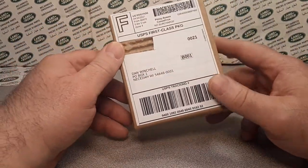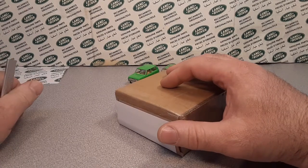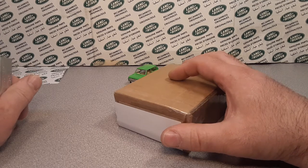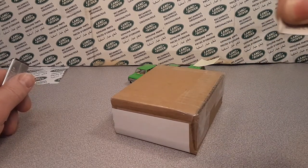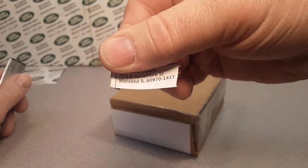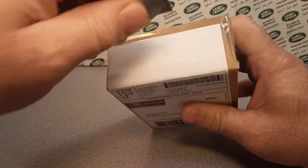We're going to start with a little unboxing because of this package number. It comes from Watseka, Illinois — I'm not really sure how to pronounce that, but I can show you. Watseka, Illinois — that's Illinois with the S on the end.